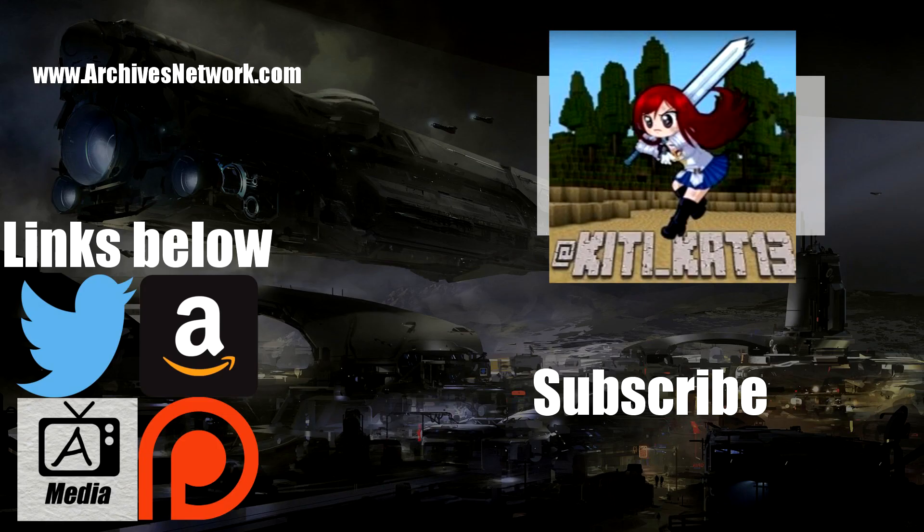I hope you guys enjoyed the video. Since you made it this far, maybe you would consider subscribing. I will leave a video on screen right now that you may be interested in. That's it — be sure to drop a like since we made it this far.